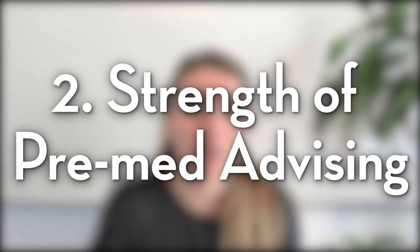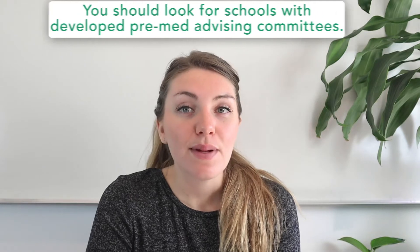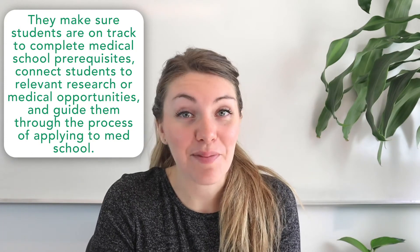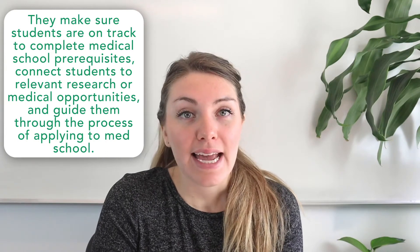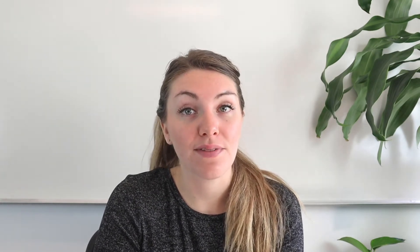Factor number two is the strength of the college's pre-med advising program. You should look for schools with developed pre-med advising committees, usually made up of science professors or health professionals who have an insider look at the medical school admissions process. They make sure students are on track to complete all of the medical school prerequisites, connect students to relevant research or medical opportunities on campus, and guide them through the process of actually applying to medical school. Some committees even offer specific essay and interview help.